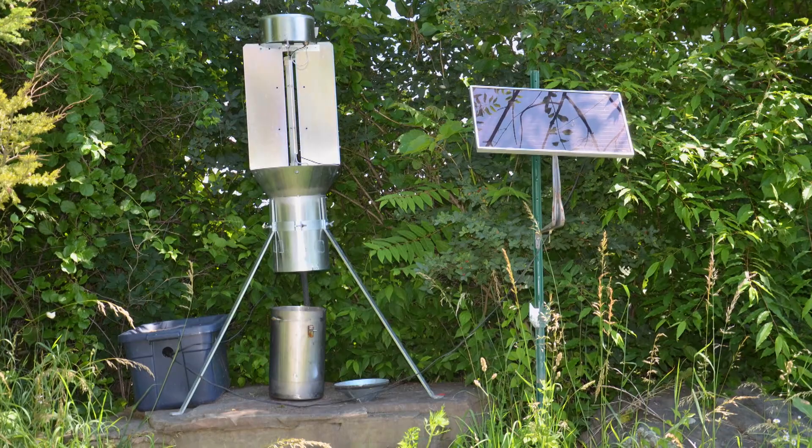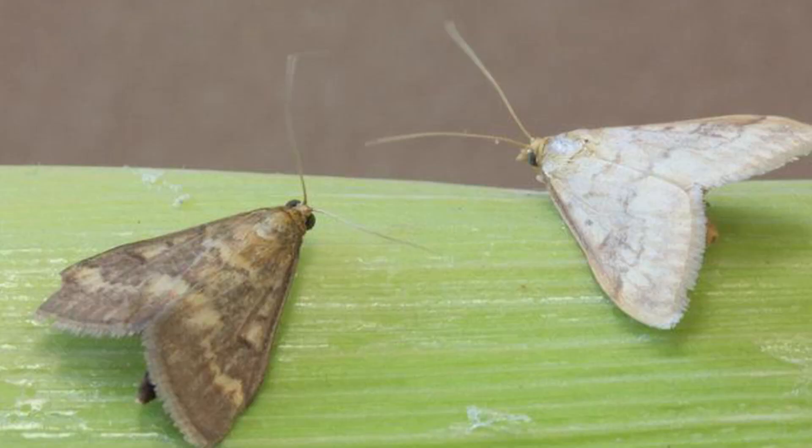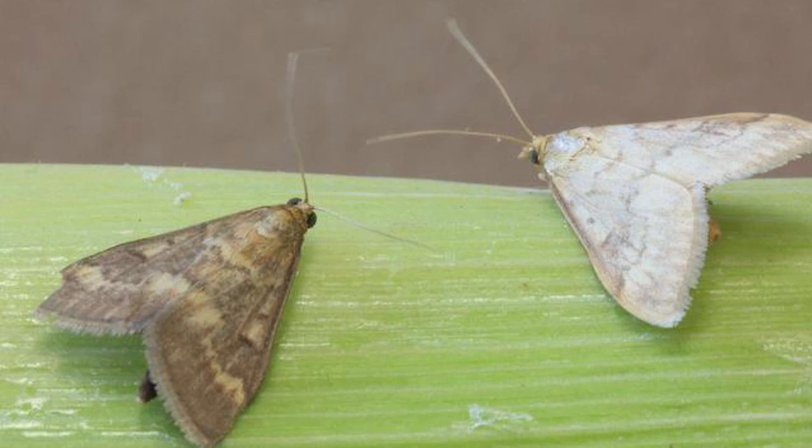From year to year, we have anywhere from 50 to 70 of these blacklight traps on farms throughout the state. The system was originally created and is still maintained by our Vegetable IPM Program, specifically by Chris Holmstrom and Joe Mehar. It was originally developed to monitor pests of corn.